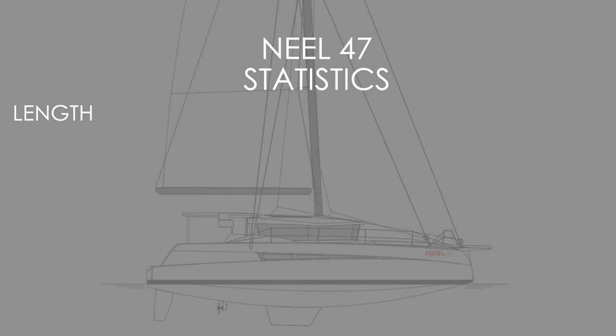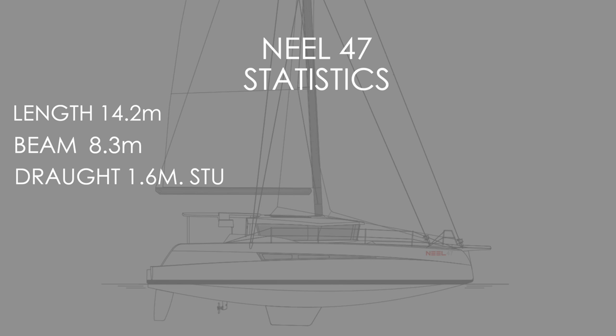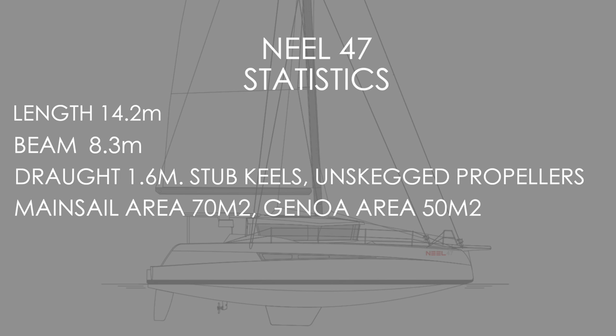Let's look at the statistics for the Neil 47. It comes in at 14.2 meters in length — just about 47 foot flat. The beam is 8.3 meters — that's really fat, and be aware that getting this into a double marina berth is going to be a struggle. The Neil 47 draws 1.6 meters with the central keel. The propeller is unskegged. It comes with a huge mainsail of 70 square meters and a 50-meter genoa — a fairly large sail area.